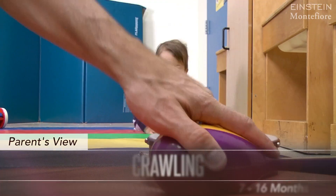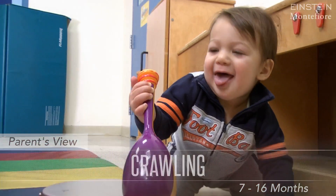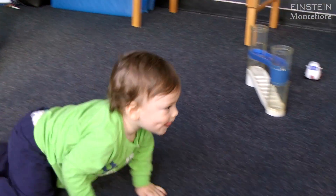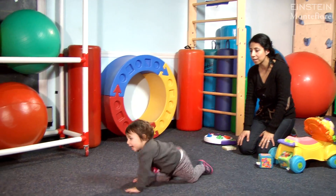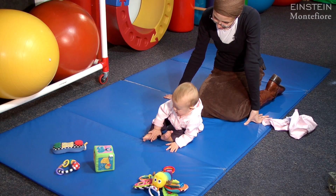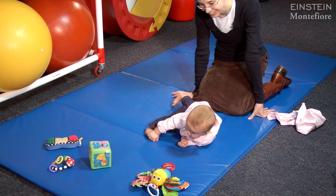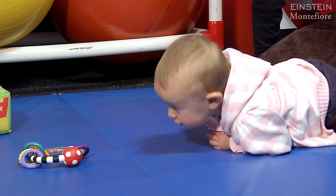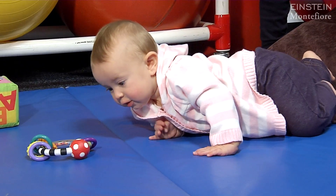Crawling is not generally considered a motor milestone because about 15 percent of typical children do not crawl — they go directly from sitting to walking. But the majority of children do crawl in a variety of styles. The typical scenario is that baby starts in sitting, reaches for a toy, ends up on all fours, begins to rock, and may initially move backward before figuring out how to go forward.